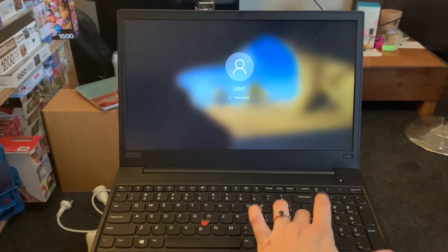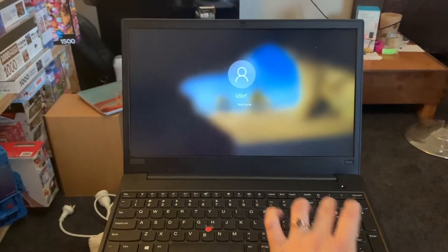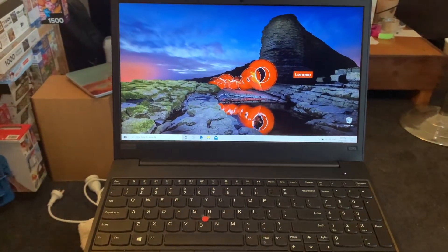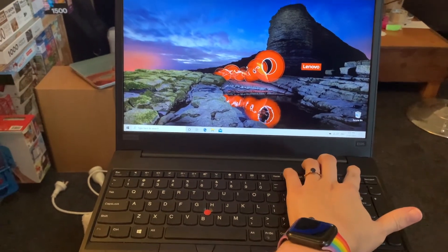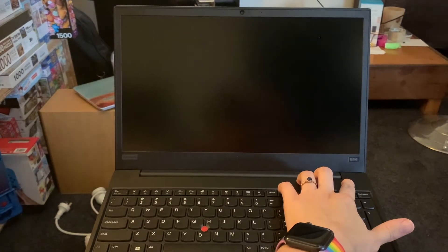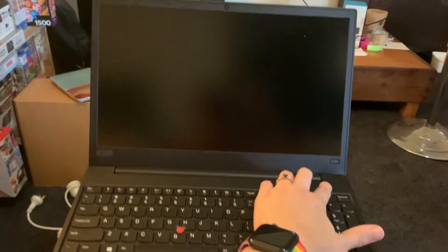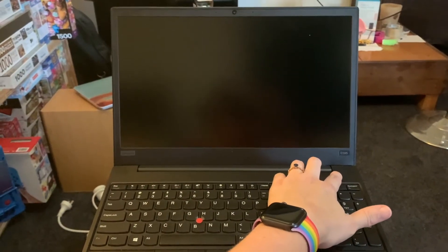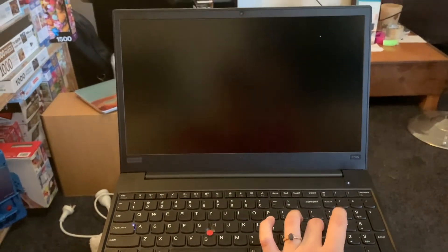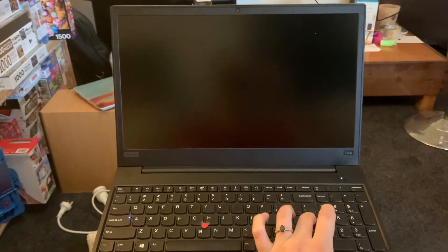Well, that didn't work. If that happens to you, just shut it down again — push and hold the power button for between five to ten seconds. Let's try it again. It might have been because I had a slight delay before I started pressing Enter, so I've turned it on and I'm pressing Enter.